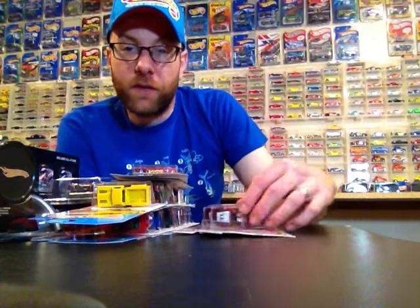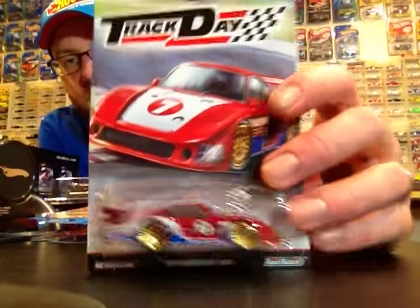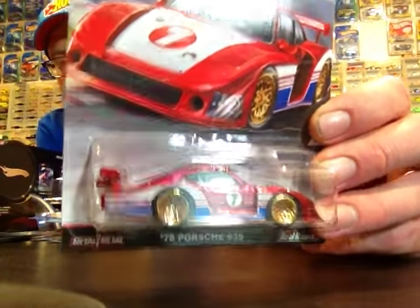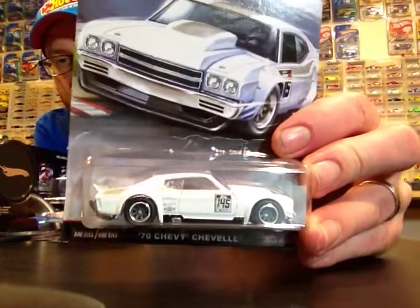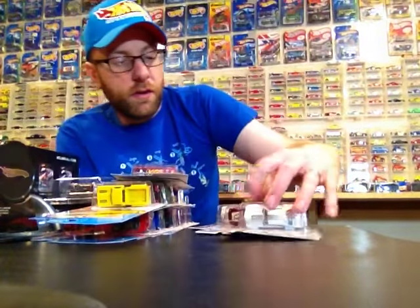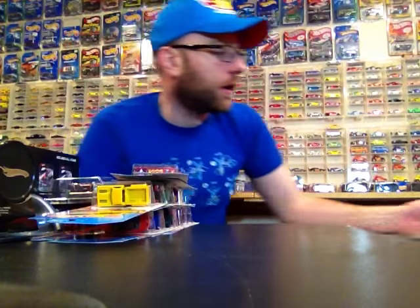So what did I find this week? Yesterday I found some Track Day cars — there were only two left hanging on the pegs. This Porsche, which I love this casting, so I picked up two of those, and I picked up two of these. The rest of the series was not there, so hopefully they reorder. I definitely want two full sets, one loose and one carded, which I've been doing with all the Car Culture series so far this year.